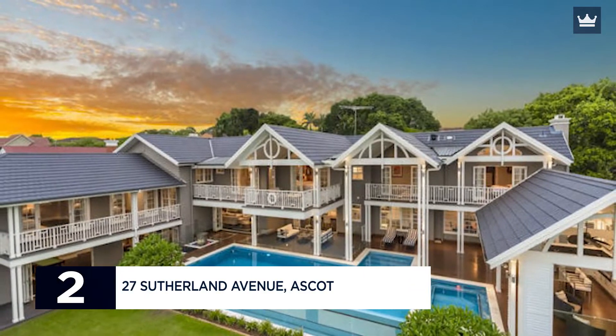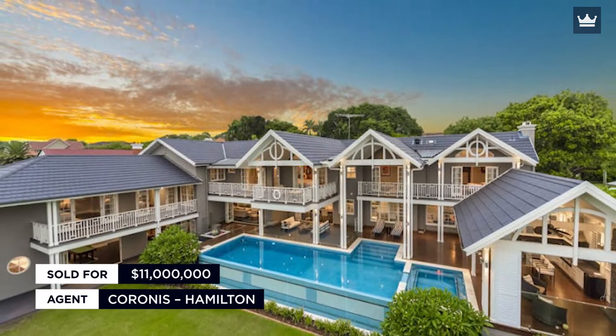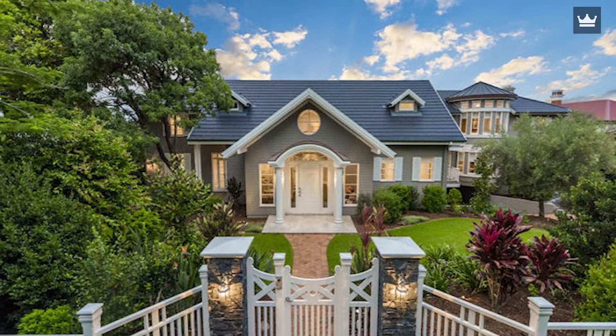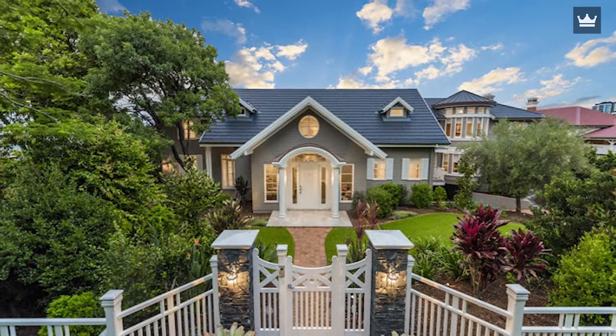Number 2: 27 Sutherland Avenue, Ascot. Sold for $11 Million. Agent: Coronis Hamilton. In March of last year, the spectacular Hampton-style trophy mansion held by Domino's Pizza CEO Don Mage sold for a record $11 million in an off-market sale. The mansion was purchased for $8.615 million in 2016 by the CEO of Australia's largest pizza business from Maxine Horn and her Phone Zone co-founder and husband David McMahan, one of Australia's richest female CEOs. Mr. Mage had made a tidy $2.385 million profit in less than two years.